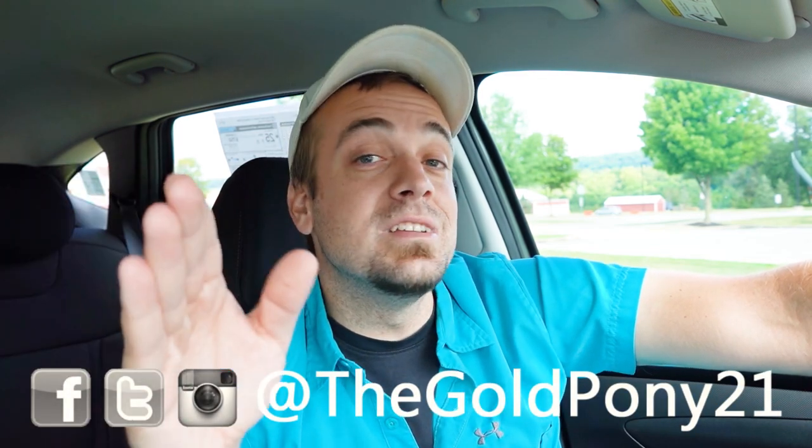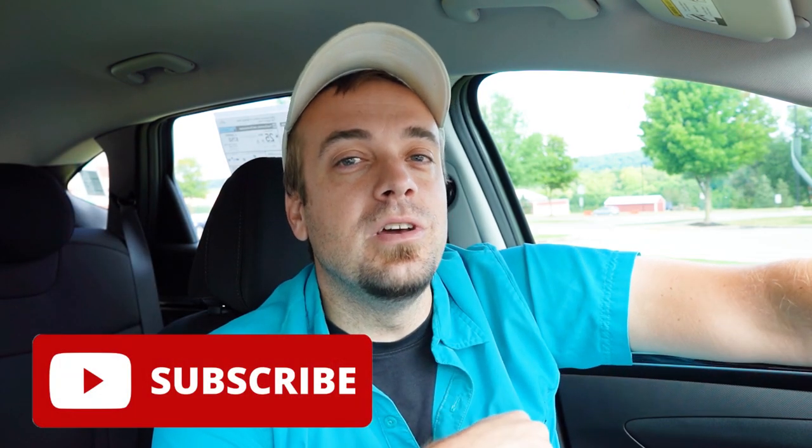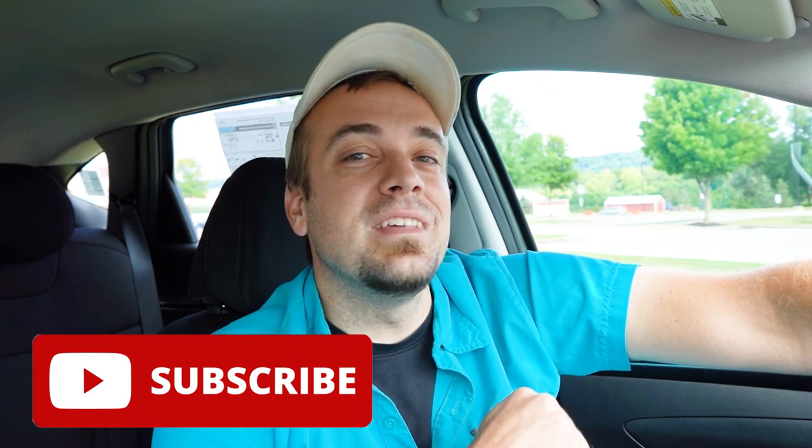Let me know what you guys think of the Tucson in the comments section below. Thank you so much for watching. Feel free to follow me on social media. If you want to see what's coming next on the channel before it gets to YouTube, hit the subscribe button and bell notification if you're into new car reviews — because that's what we do here. I appreciate you guys watching more than you know, and I will see you all in the next video. Stay gold.